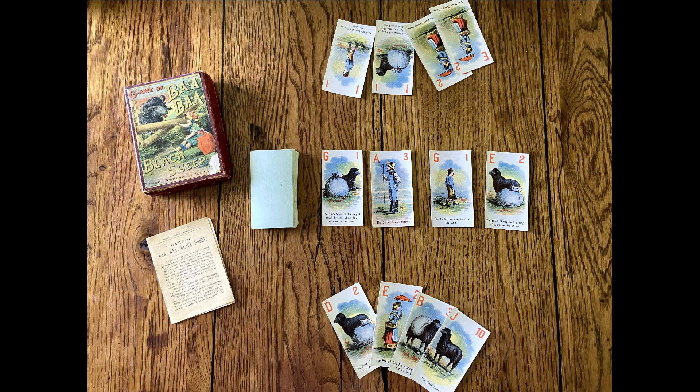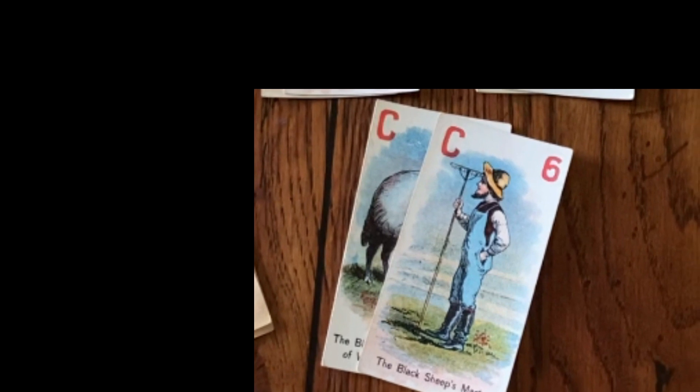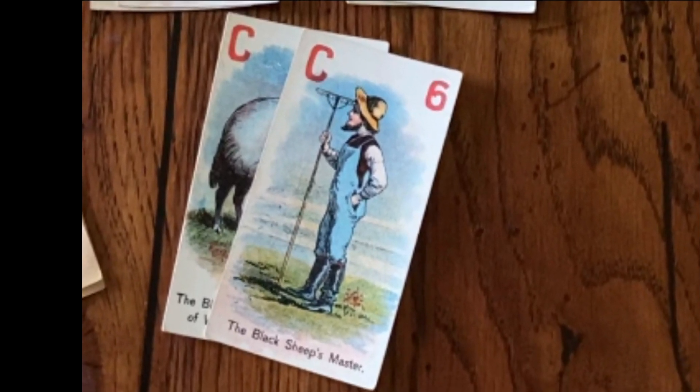The player to the left of the dealer goes first. He tries to make a match from a card in his hand to the one on the table. If he can do so, he takes the pair and sets it aside. If he can't, he places a card from his hand into the center of the table with the others.